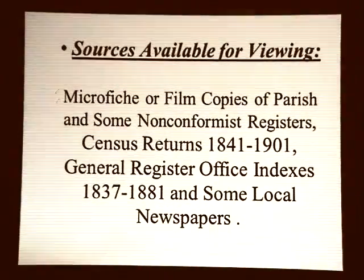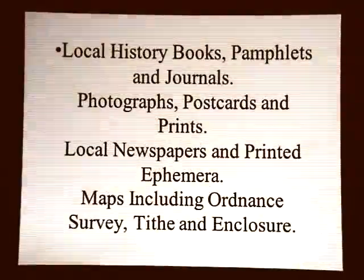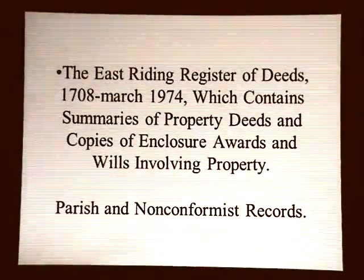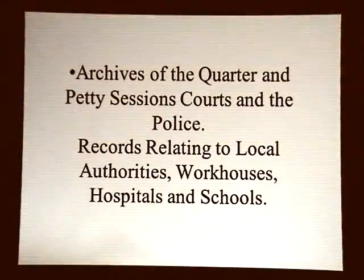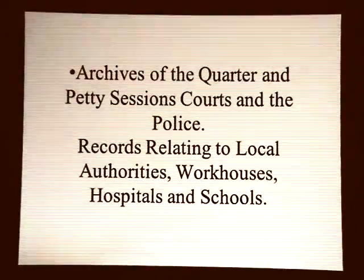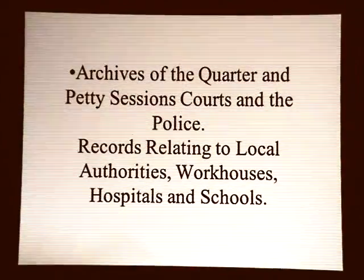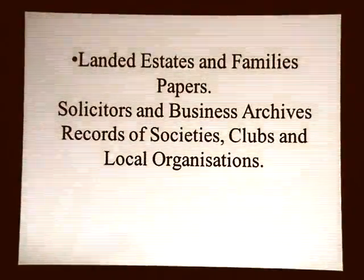Those are some of the things you can find at the Treasure House without using the CARN ticket, though some areas you might need it. Police records are indexed under 'Poll' and are held at Beverley, even for Hull records relating to the Blitz.